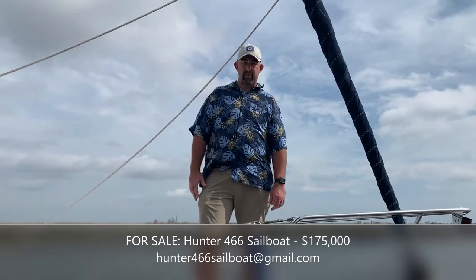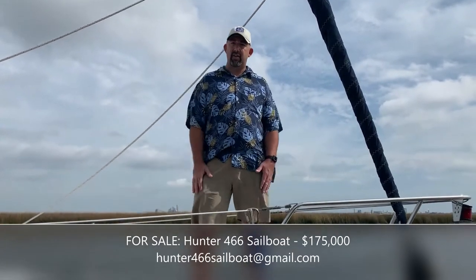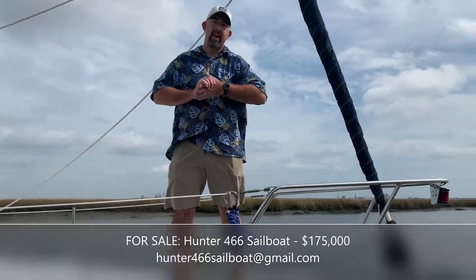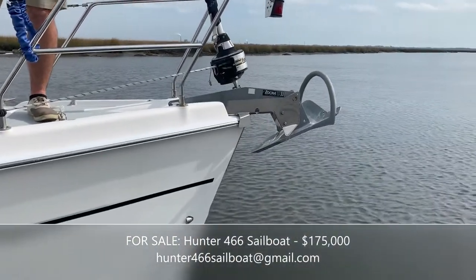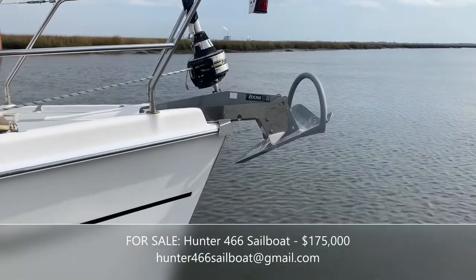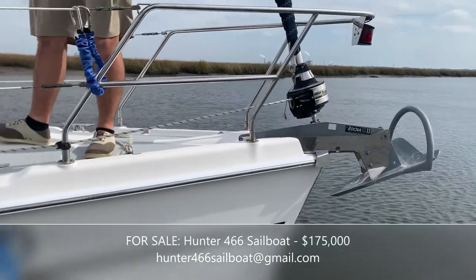I'm standing up on the bow where we recently installed a 73-pound rock anchor and 200 feet of chain. We wanted to ensure that we stayed put when we were at anchor. The boat also comes with a secondary anchor as well.